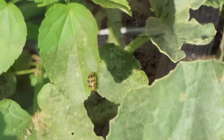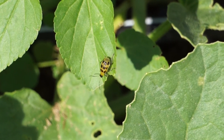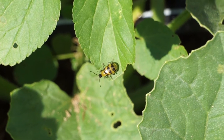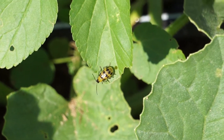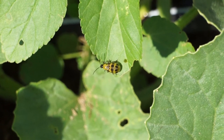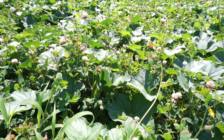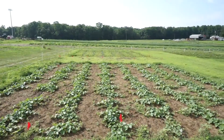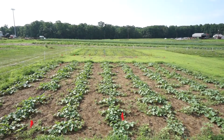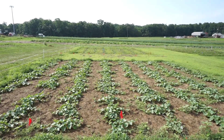Wolf spiders are of special interest to us. Recent research has shown that their presence alone can deter cucumber beetle feeding activity and reduce their residence time on the plants. When the beetles detect visual or chemical cues from the spiders, they will often stop feeding and fly away. Research has also shown that wolf spider abundance increases as habitat structure and the availability of alternate prey items increase, in contrast to simple monoculture conventional crop production.